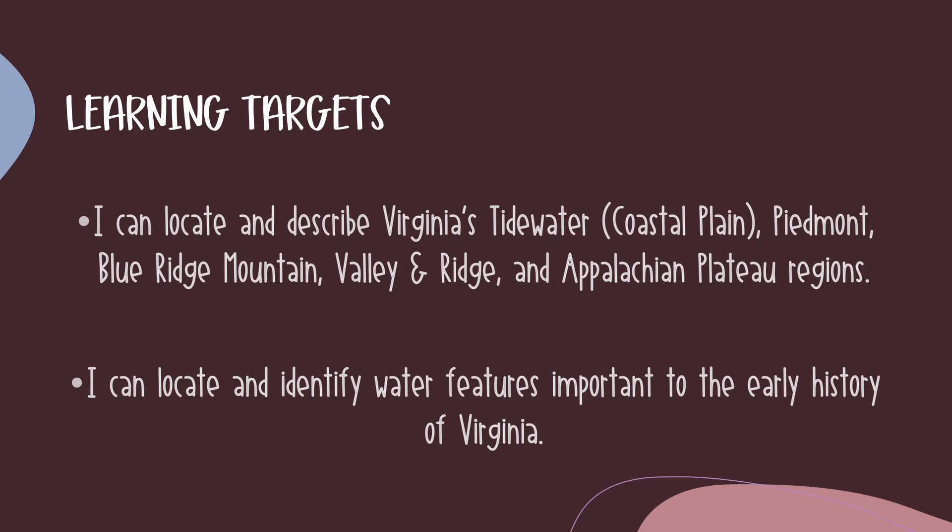Now you've made it to the end. Now that I've gone through all of the information for these two skills, I'm going to ask you again. Can you locate and describe Virginia's Tidewater, Piedmont, Blue Ridge Mountain, Valley and Ridge, and Appalachian Plateau regions on a map of Virginia? Can you describe their geographical features? And lastly, can you locate and identify water features important to the early history of Virginia, and can you tell me why they were important — how did they help the settlers? If you can answer these questions, then you are all set. If there's something that you are struggling with, go back, watch that information again, or you can ask me for help if you need it.